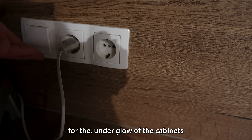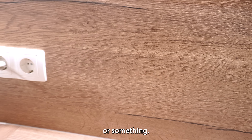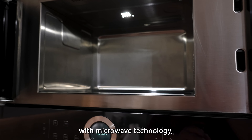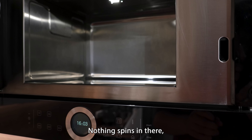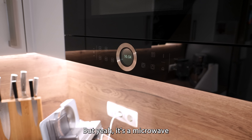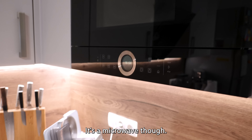We also got a light switch here for the underglow of the cabinets — they installed some LED strip or something, which definitely makes a lot of light. Touchscreen action, and you open it with a button. I'm not really sure what they've done with microwave technology, but there's no spinning plate anymore. Nothing spins in there, but it still gets cooked relatively evenly. It has a knob like the stove — they're from the same company.